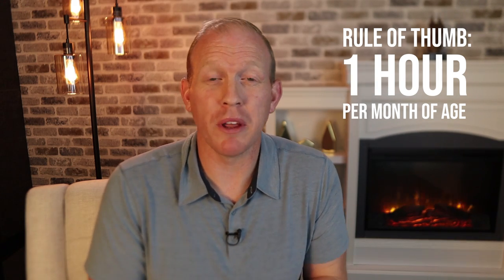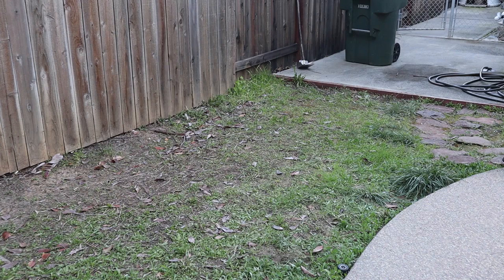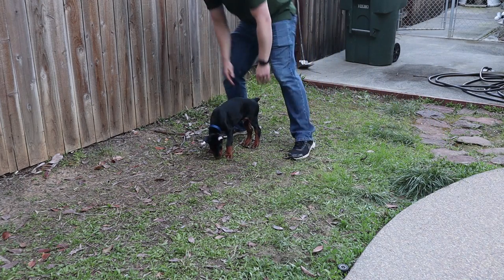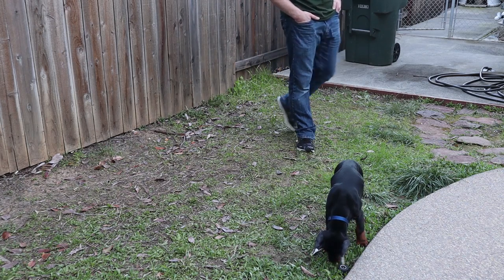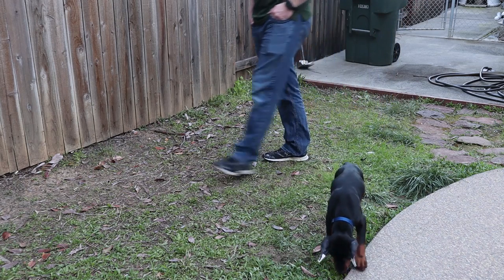Up to about six months of age, the dog can hold it for about six hours, and that's usually about where they stay. If you have to be gone longer than that, make sure you have a friend or family member come let the dog out so they can go potty and play a little, then put them back in their controlled environment. You don't want accidents in there because it really sets back potty training.